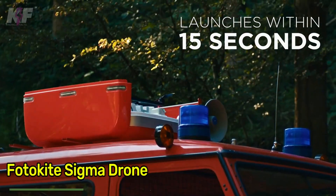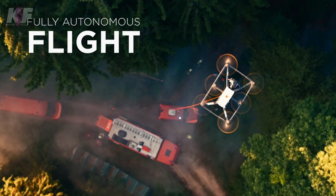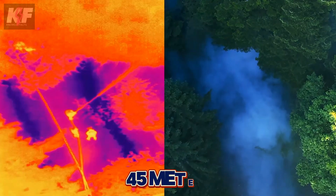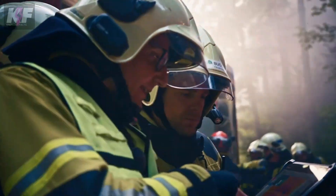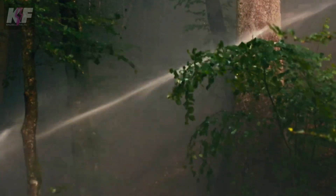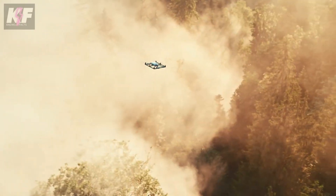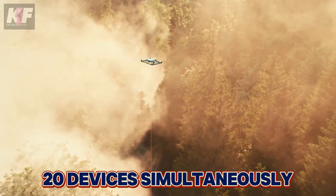The Photokite Sigma drone is a game-changer for continuous aerial monitoring. Tethered to a specific location, it can climb up to 45 meters and stay airborne for up to 24 hours, making it ideal for rescuers, firefighters, and police. Equipped with thermal and HD cameras, it provides detailed images viewable on up to 20 devices simultaneously.